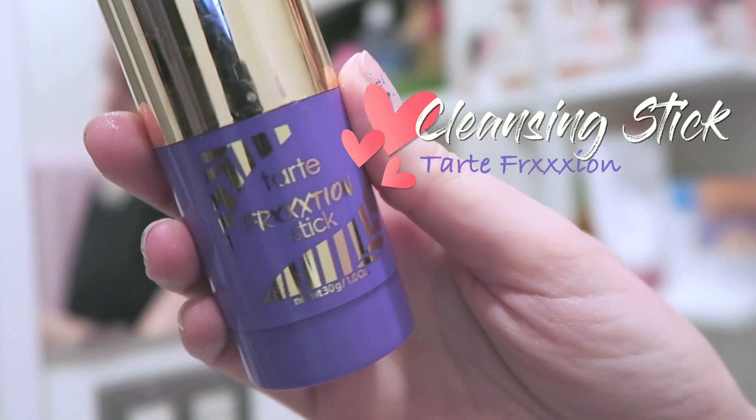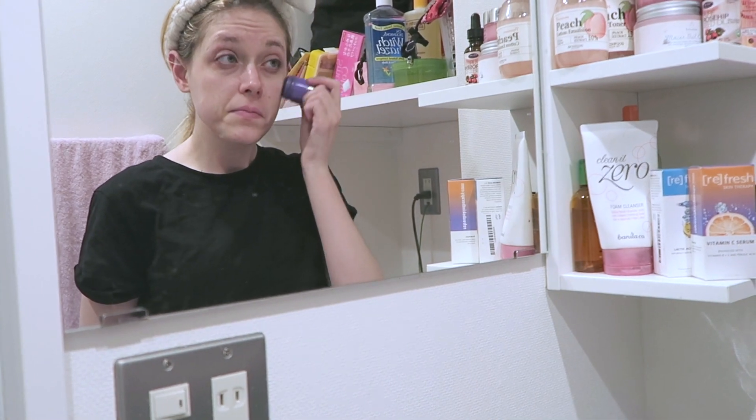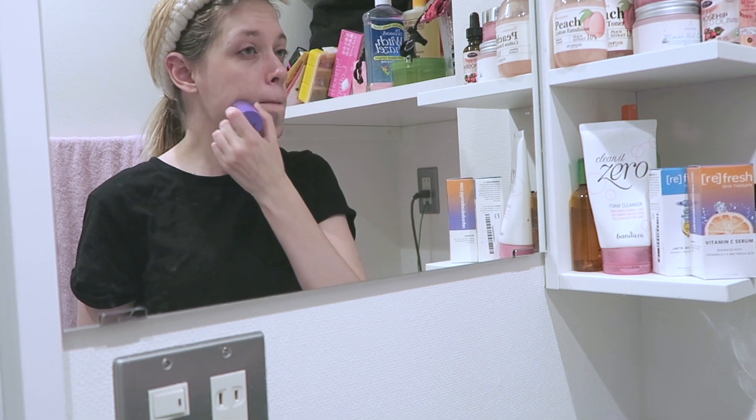To cleanse my skin I use Tarte's Friction Cleansing Stick. I use this once a week to get rid of any dead skin and draw out any oils. It's also vegan friendly.